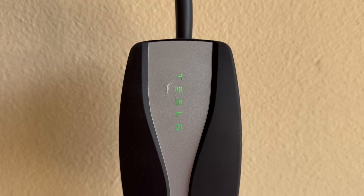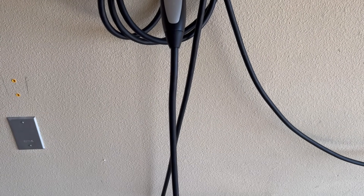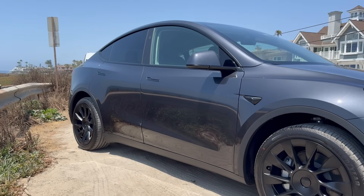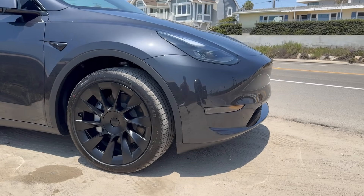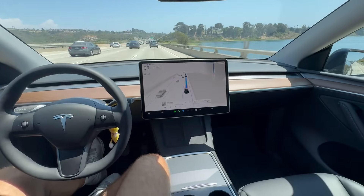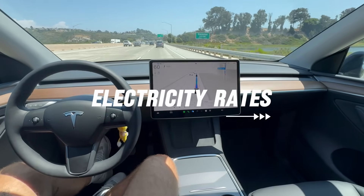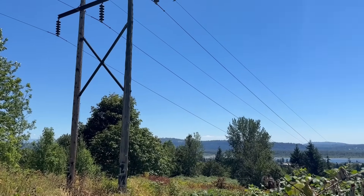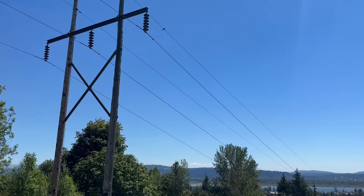Now, you might be wondering what exactly affects how much you'll be paying. Several key factors come into play. First, your Tesla model and battery size — different Tesla models have different battery capacities. For example, charging a Tesla Model X with its 100 kilowatt-hour battery will naturally cost more than charging a Tesla model with a smaller 57.5 kilowatt-hour battery. You'll need anywhere from 57.5 to 100 kilowatt-hours to fully charge a Tesla. Second, your electricity rates — this is a big one. Electricity costs vary significantly depending on where you live. The average cost of electricity in the U.S. is around 16 cents per kilowatt-hour, but in states like California or Hawaii it can be much higher. Conversely, in areas with lower utility rates, charging will be cheaper.